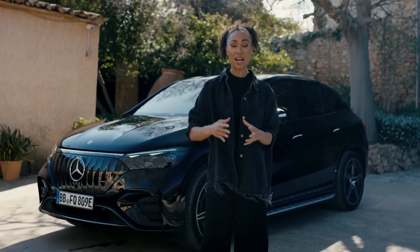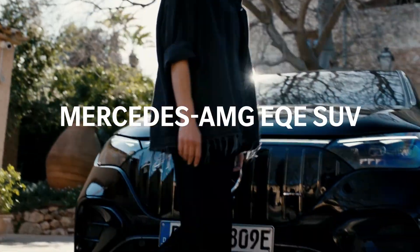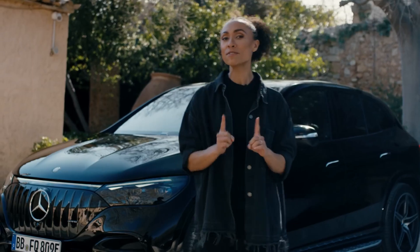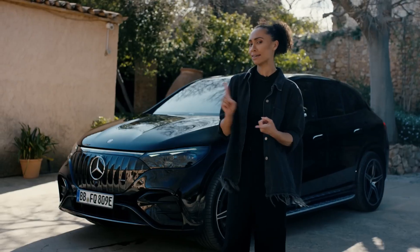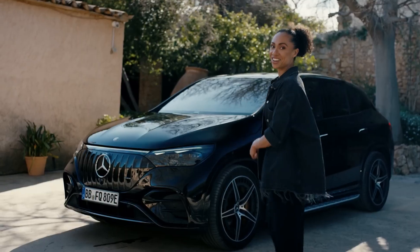All right guys, so here's what I propose. I'm about to present to you 10 facts about the Mercedes AMG EQE SUV. Anytime one of the facts is news to you, there has to be some interaction with the video — you need to comment, or like, or like another comment. Is that a deal? All right, the bet is on. Let's get started.